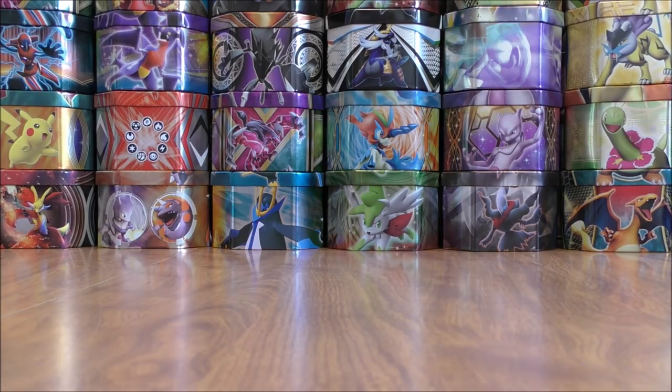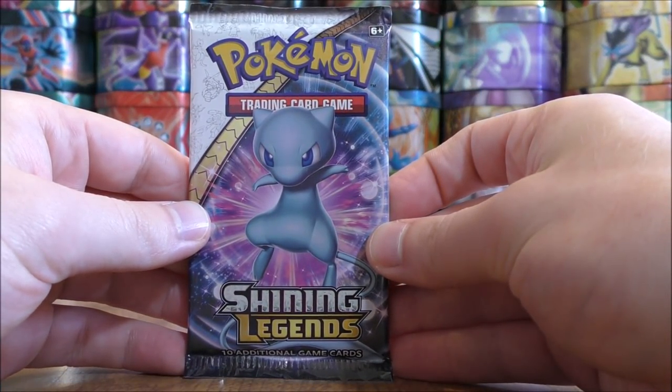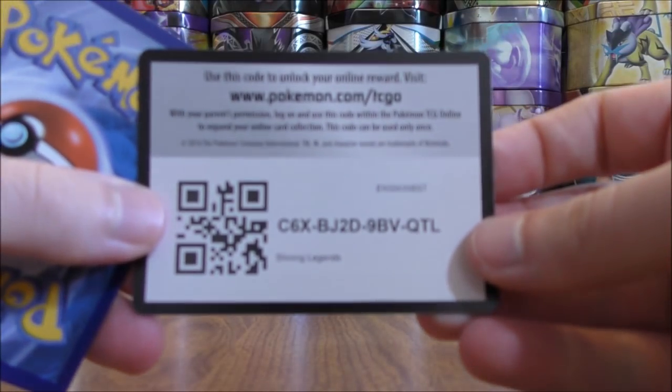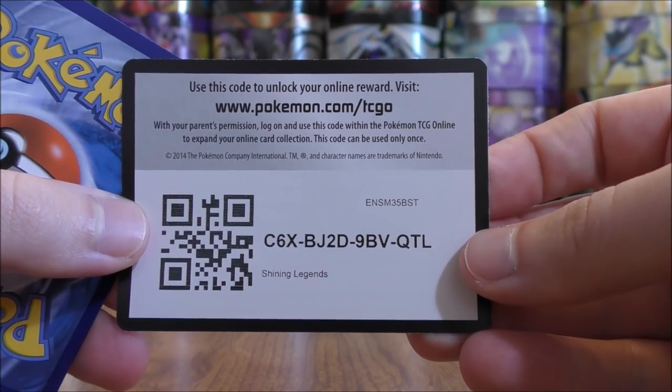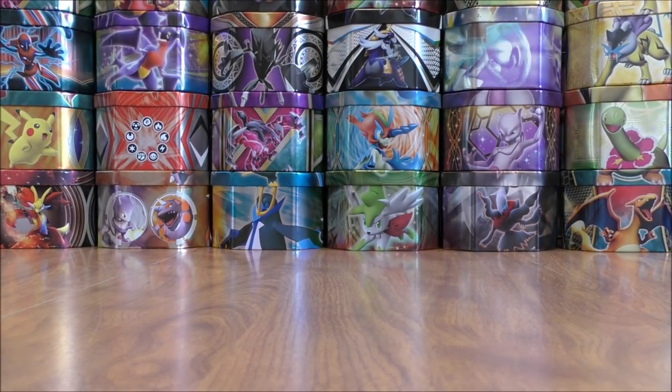Not exactly sure what the pull rates will be in these packs just because I bought 36 packs individually. There are several valuable cards in this set. Three cards are worth around $30 a piece: the Zoroark GX Rainbow Rare and then both Mewtwo GX Secret Rares — the Shining GX and then the GX Rainbow Rare.